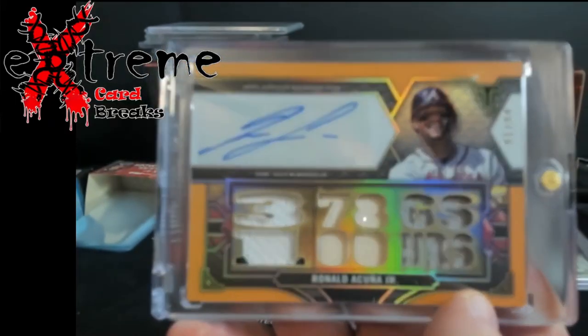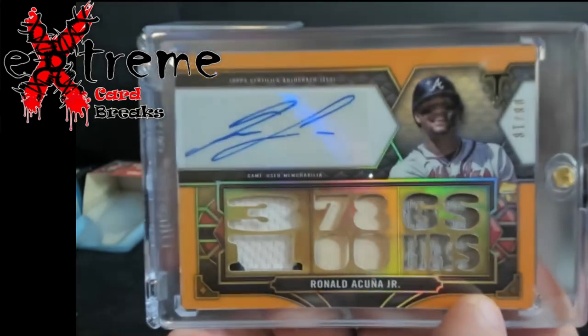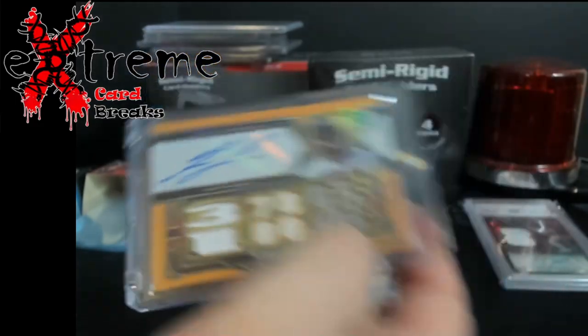The other one is Ronald Acuna — 2022 Triple Threads out of 18. I like how they have these cutouts and stuff like that. You got a little bit of a bat in there, two-colored jersey. Nice-looking card.